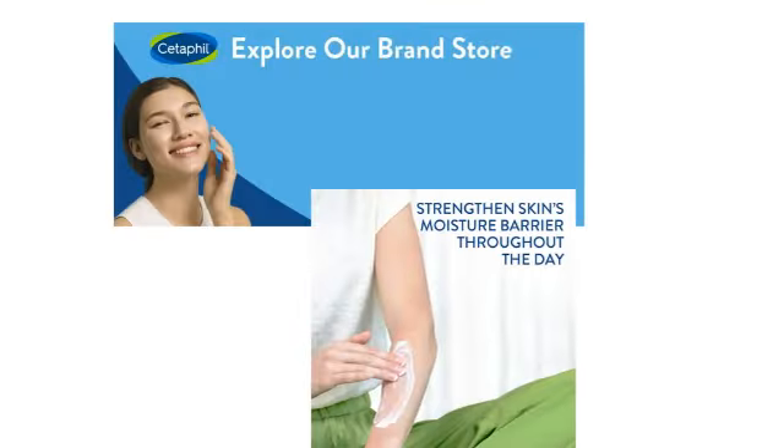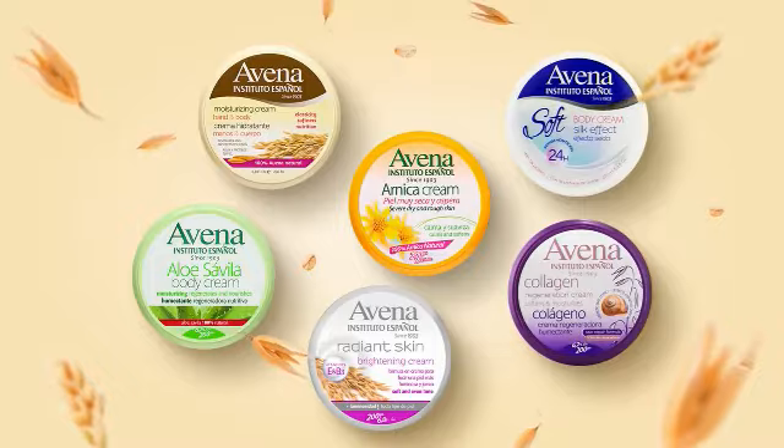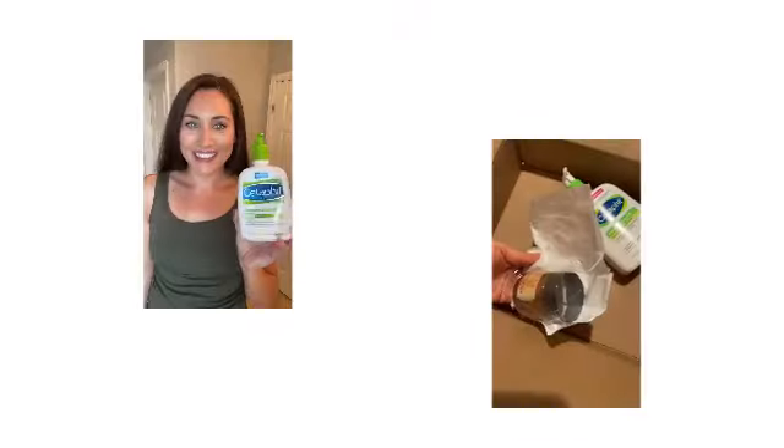Some of the main advantages: infused with the power of Prebiotic Oat and Pro-Vitamin B3, Aveeno Tone Plus Texture Renewing Night Cream deeply nourishes your skin, replenishing it with essential nutrients. It's like a banquet for your skin, where every bite leaves you craving for more.